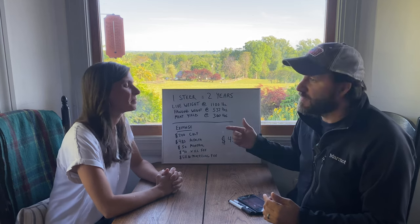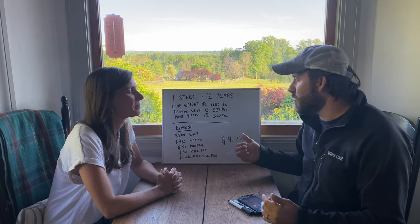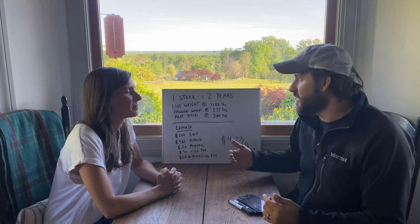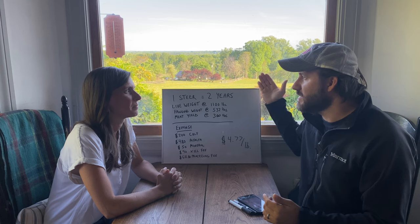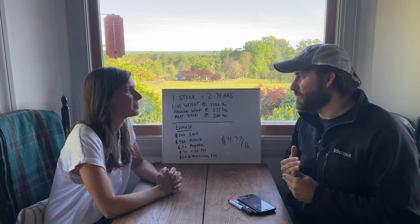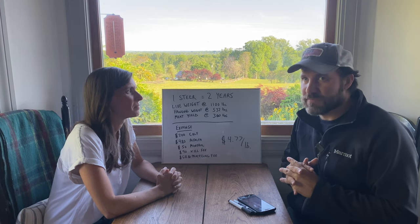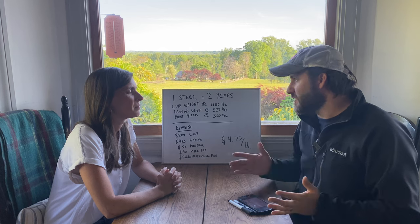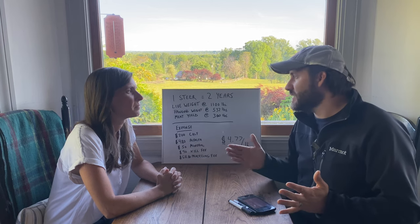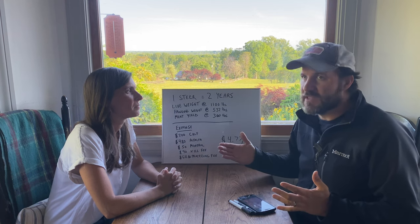In two years' time, just on grass, just on pasture, hay in the wintertime, a little bit of alfalfa roughly once a week — you can buy either the cubes or the pellets from your local feed supply store — and some mineral. In general, we raised that 100-pound calf in two years to approximately 1,100 pounds.